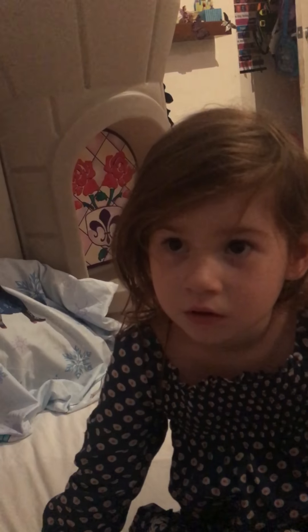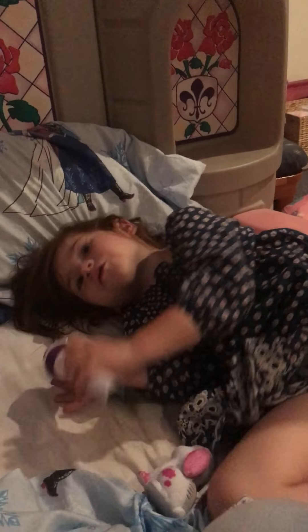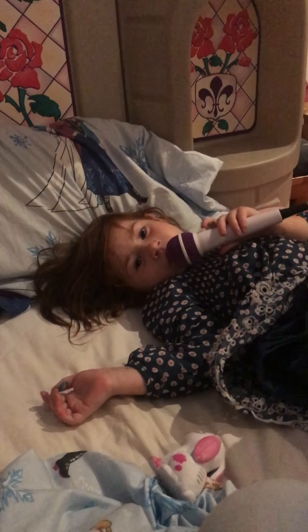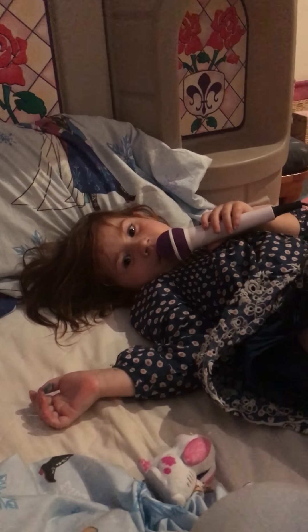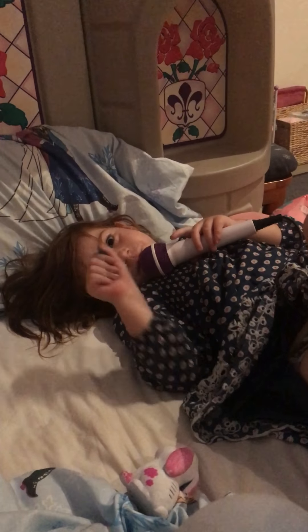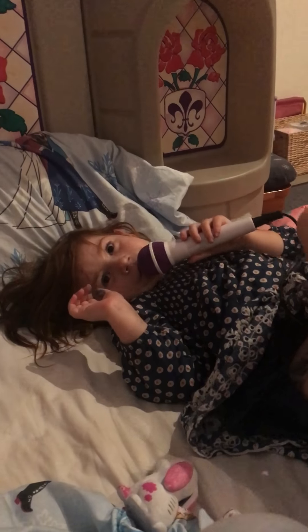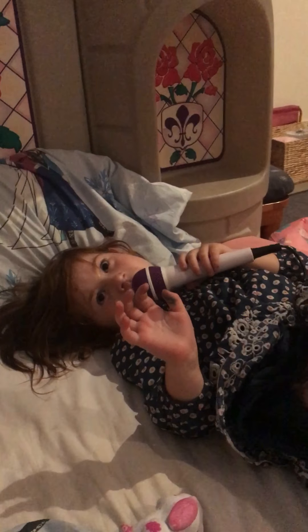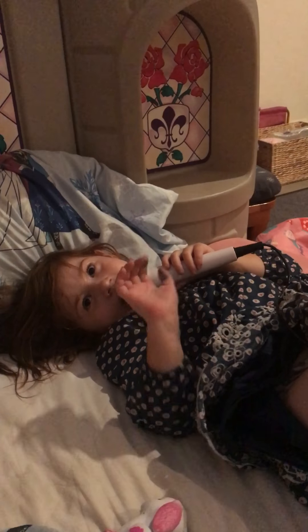Eleven. Yep. Eleven. Twelve. Twelve. Twelve. Thirteen. Fourteen. Fifteen. Eighteen. Nineteen. Twenty.